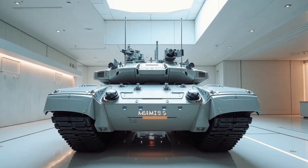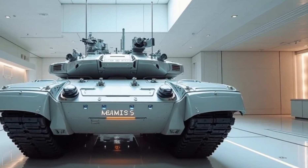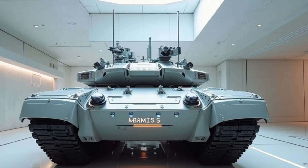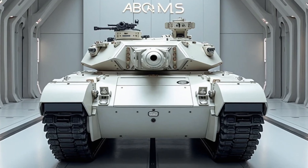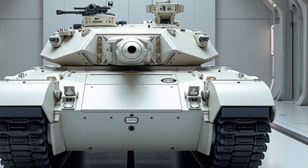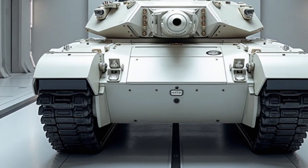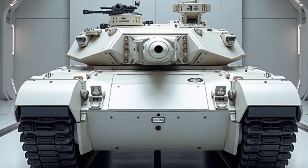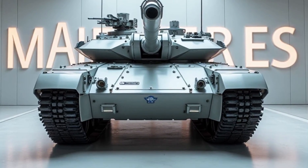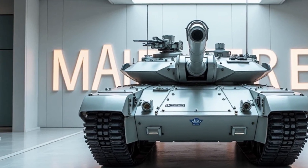Internationally, the M1E3 Abrams has garnered attention from allies seeking to bolster their armoured forces. Its adaptability to various battlefield conditions and its reputation for reliability make it a sought-after addition to military arsenals worldwide. Joint training exercises and shared technology agreements highlight its role as a cornerstone of coalition operations. The introduction of the M1E3 Abrams underscores a commitment to maintaining superiority in armoured warfare, embodying lessons learned from decades of combat experience while embracing cutting-edge technologies to address the challenges of 21st-century conflicts.